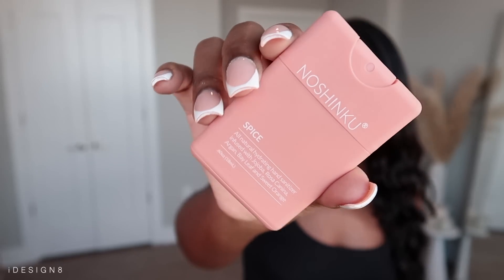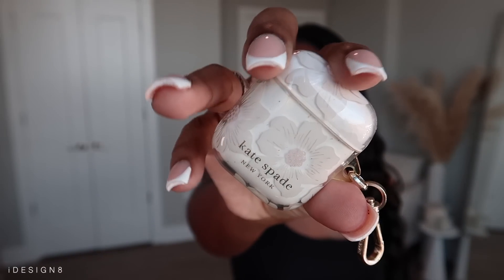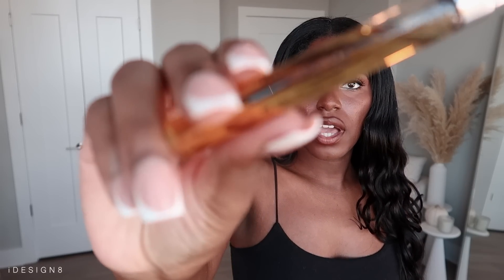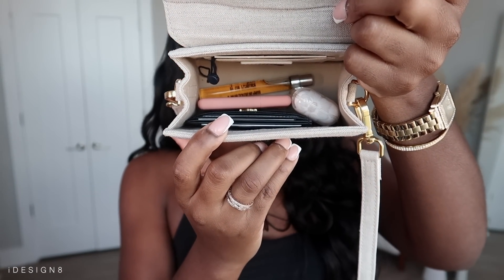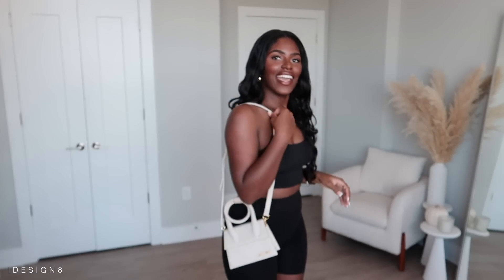Inside the bag I've got my wallet, hand sanitizer — it's very thin — my AirPods, and a travel size Replica By the Fireplace perfume, another great scent for this season. And I still have so much space. You can also put your car keys in there, a lip balm like the Fenty Beauty lip balm, even a lip liner. Don't be fooled by the size — it is packing. It fits a lot more than you'd think.